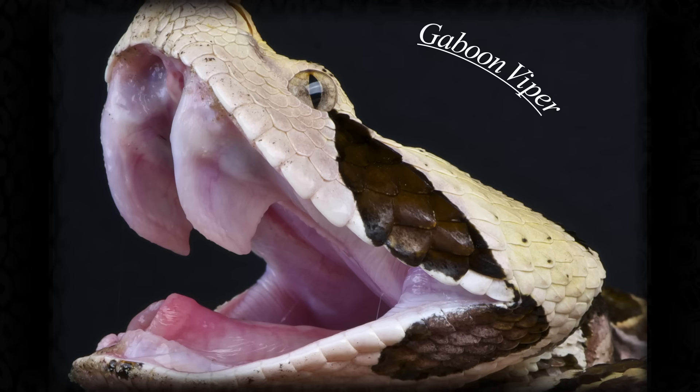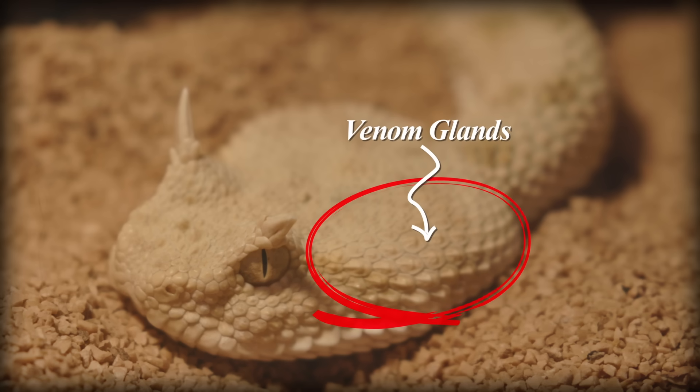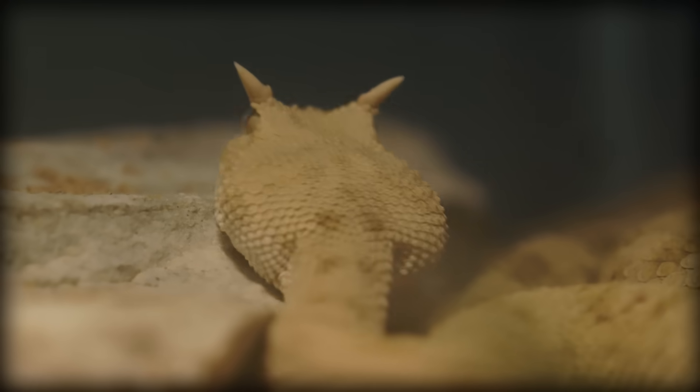The gaboon viper has the longest measured fangs, coming in at 5 centimeters long. Viper venom glands are located behind their eyes, which is why they have such large, distinctive, triangular heads.